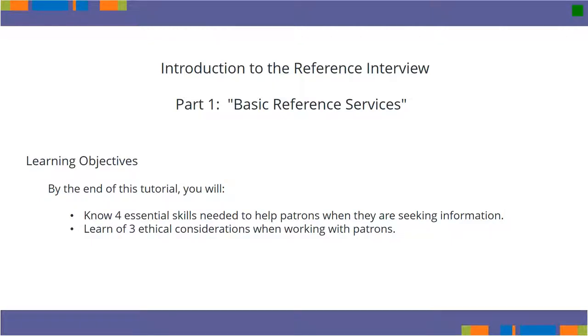Welcome to a brief introduction to the Reference Interview. This is the first part of the series, Basic Reference Services.